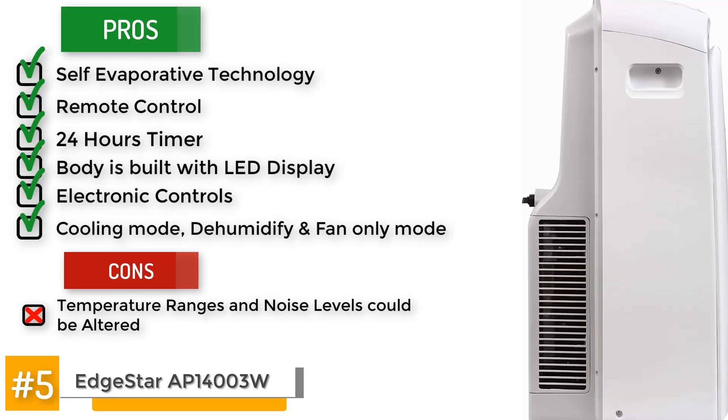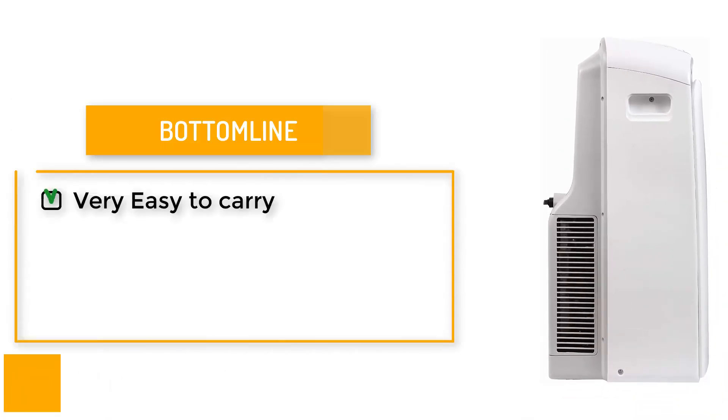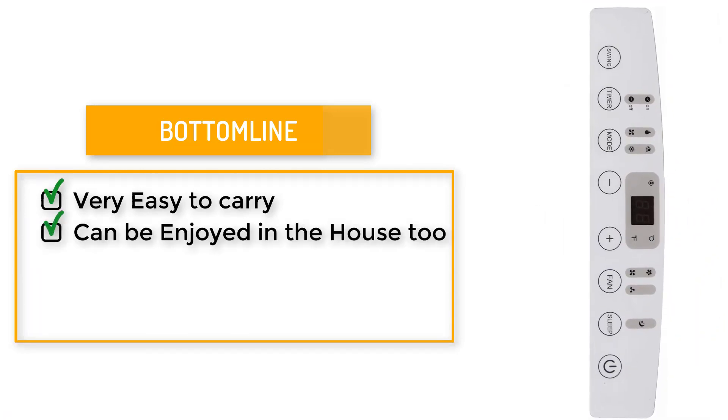Along with the cooling mode, it also has dehumidify and fan-only modes. One of the cons we noticed was the temperature ranges and noise levels could be altered. The best part of this unit is that it is very easy to carry and can easily be enjoyed in the house too when you're not out camping.